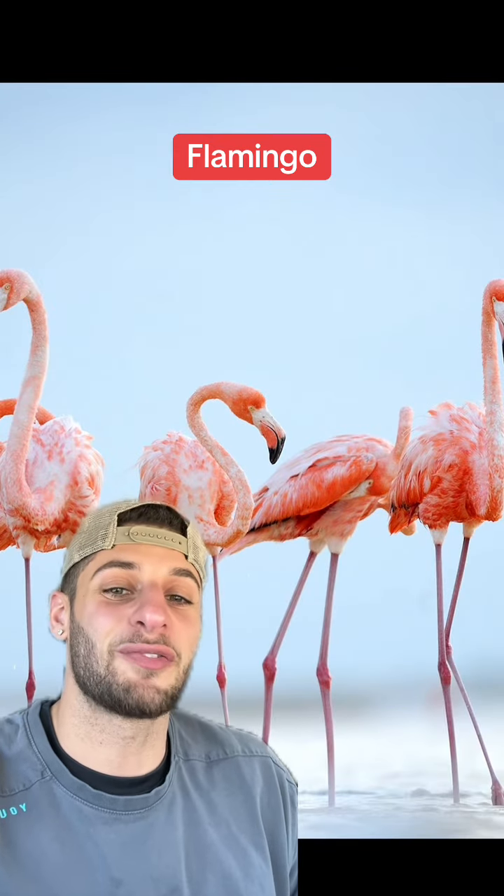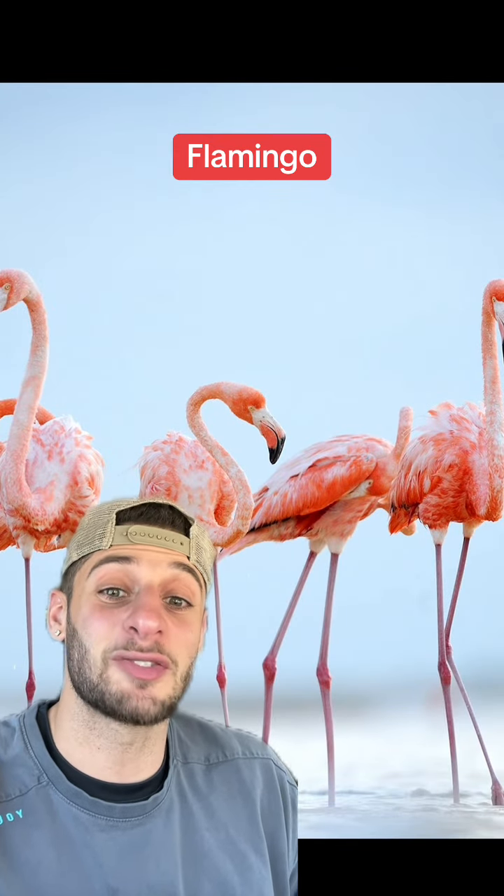Flamingos are pretty fire, especially since their name derives from the Spanish word for fire. Unless it's the rare southern yellow flamingo — then it makes absolutely no sense.